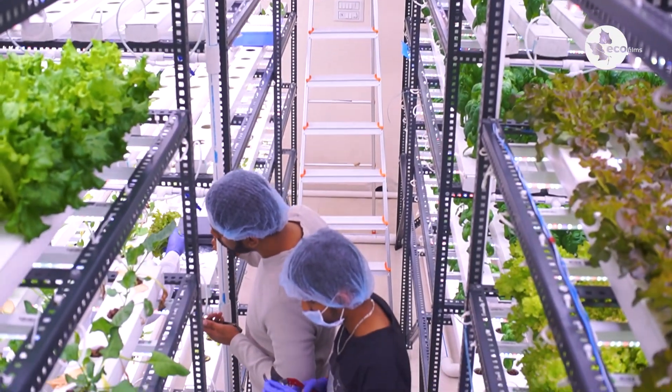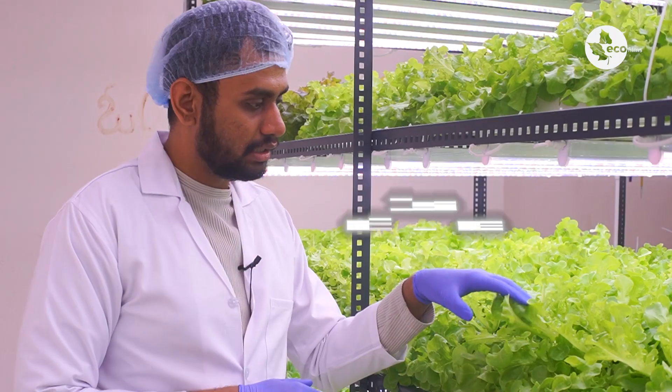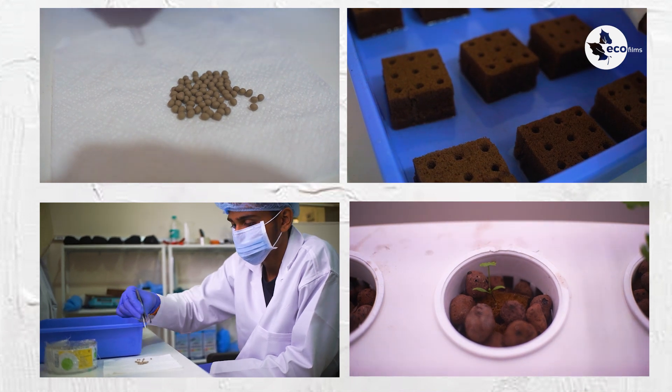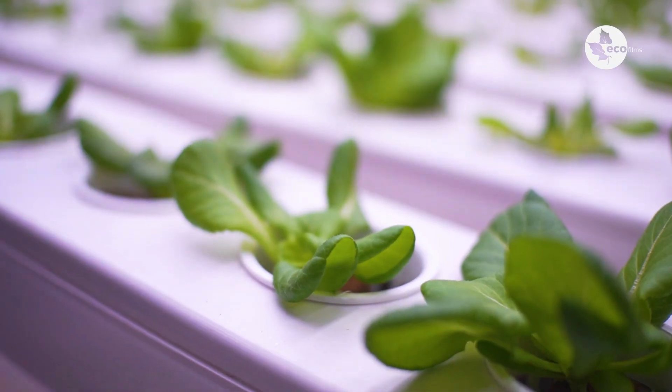As you can see, these are the different types of leafy greens we'll be growing in our farm. This is green oak lettuce, and we have other varieties of lettuce like buttered, locarno, lolo rosso, and Italian basil. We are also growing medicinal plants like almec and shatavari.